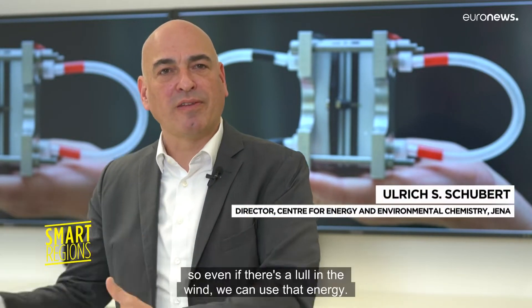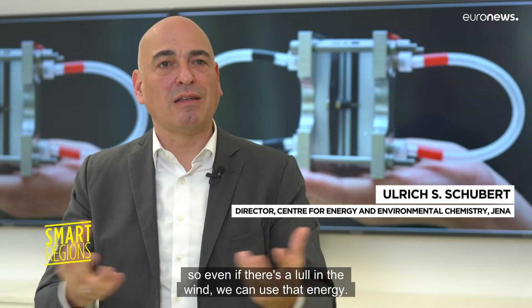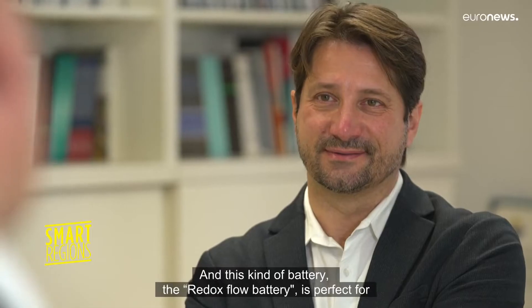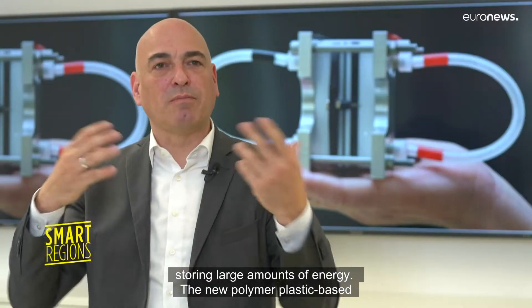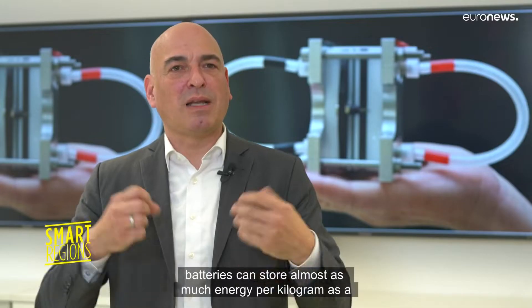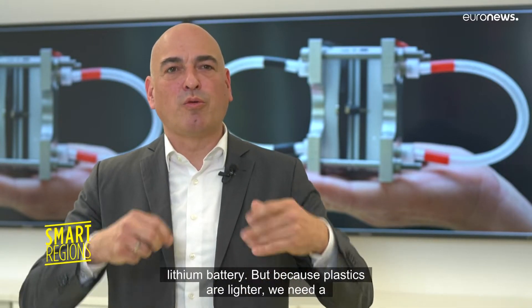We need to buffer the energy, so even if there's a lull in the wind, we can use that energy. And this kind of battery — the Redox Flow battery — is perfect for storing large amounts of energy. The new polymer plastic-based batteries can store almost as much energy per kilogram as a lithium battery.